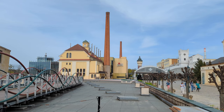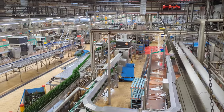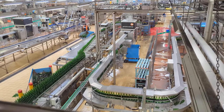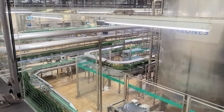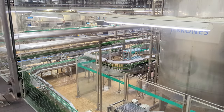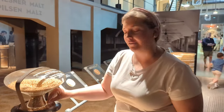The tour started at the visitor center and after that we got on a bus and went to the bottling plant. Some facts they told us: the bottles are reused on average 22 times and they process 60,000 bottles an hour, 24 hours a day. On the tour we got to try the barley and the malt after it's done.